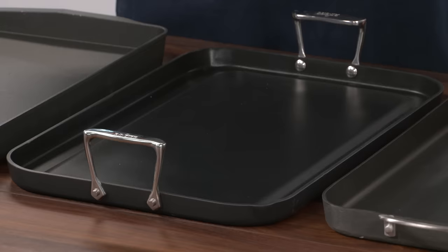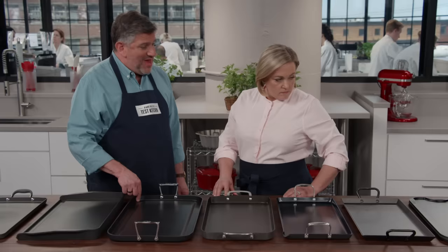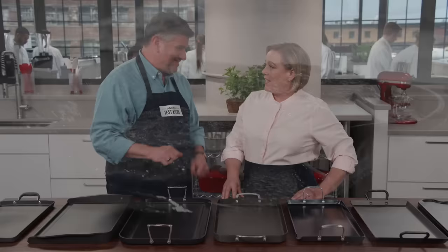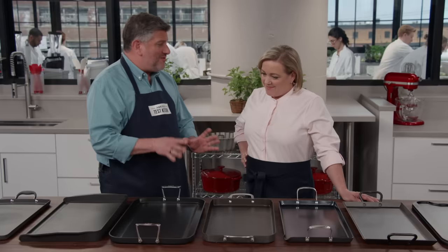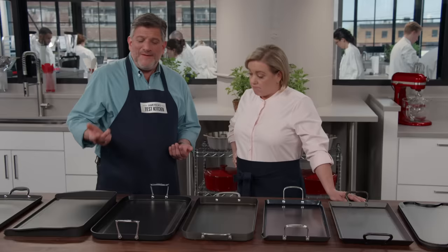One other design feature that surprised testers were sidewalls. A bunch of these griddles have sidewalls, which help contain grease. Without them — especially during the burger test or when cooking bacon — grease can splatter or even flow off the edge, and when that hits a gas burner, you get a flare-up. Not okay indoors. The walls made it slightly harder to get in with spatulas, but they drastically reduced the frequency of flare-ups. Testers preferred walls about an inch high or higher.